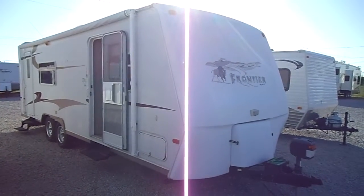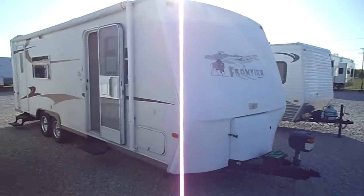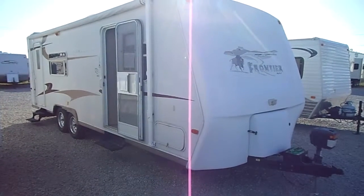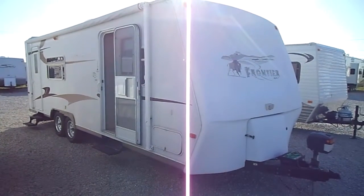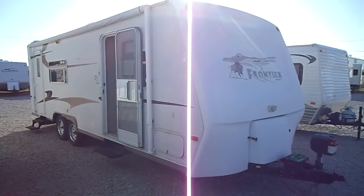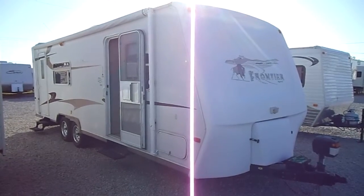This is a 2005 Frontier 2605 by KZ. It's a lightweight laminate, made of welded aluminum, vacuum bonded walls, and fiberglass on the outside. It's a 28 foot long trailer that only weighs 4,500 pounds, and it's dual entry with a rear kitchen floor plan.